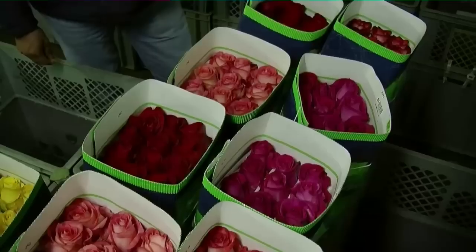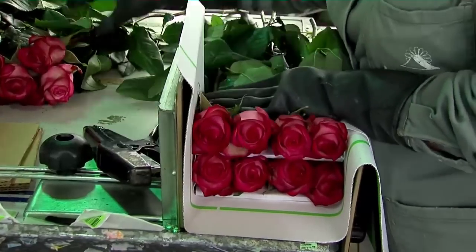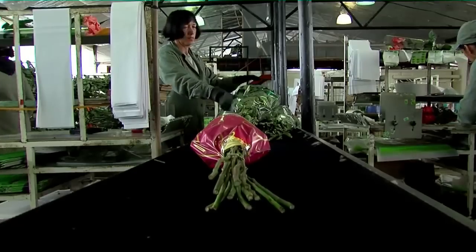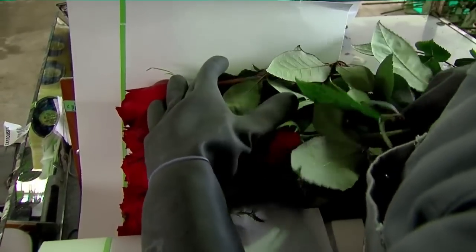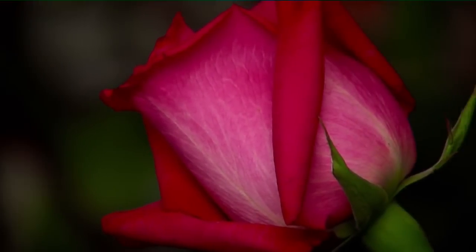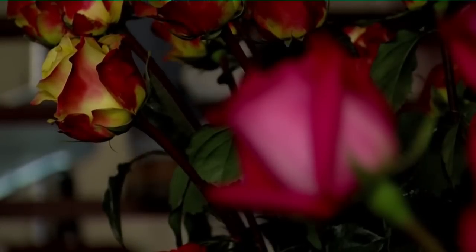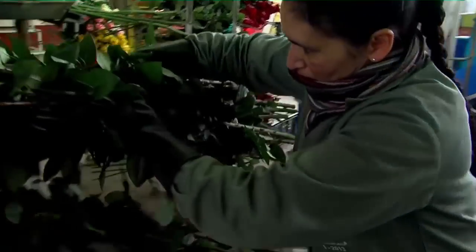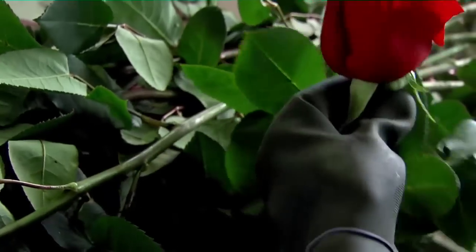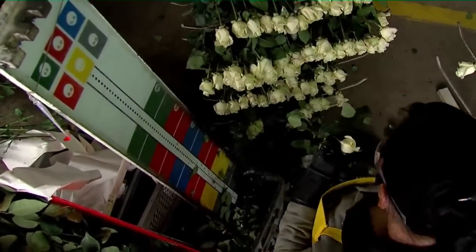Finally, the roses are packed according to each client's requirements and sent to different countries. Exports go to more than 20 countries, including Argentina, Chile, Brazil, Japan, the United States, Canada, Russia, and some countries in Europe. For this company, the main market is Russia, which receives 50% of the flowers produced. Russia has high quality requirements, preferring a long stem, good head size, and excellent conditions.